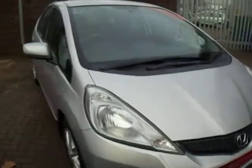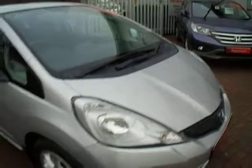Finished in metallic silver with alloy wheels in exceptionally nice condition. You can see it has got the metallic paint finish on the paintwork.